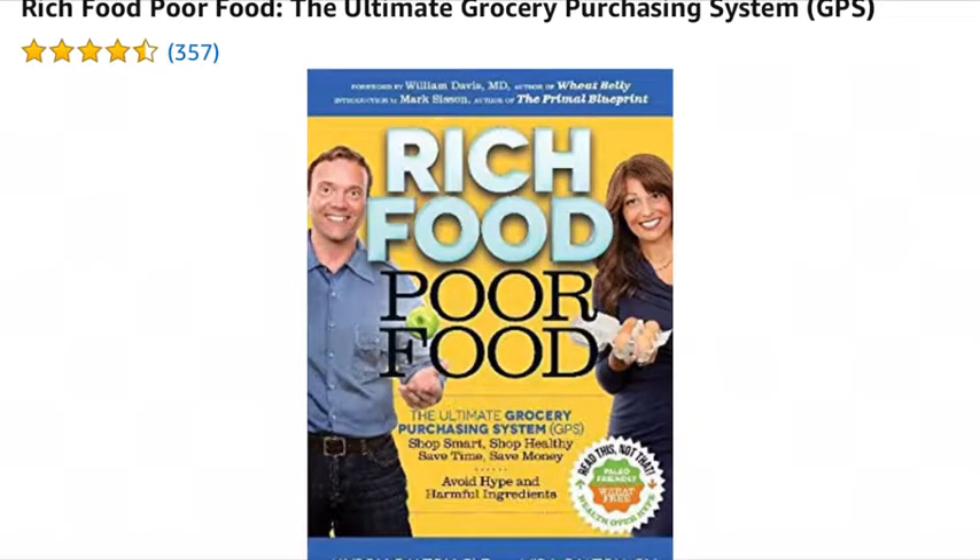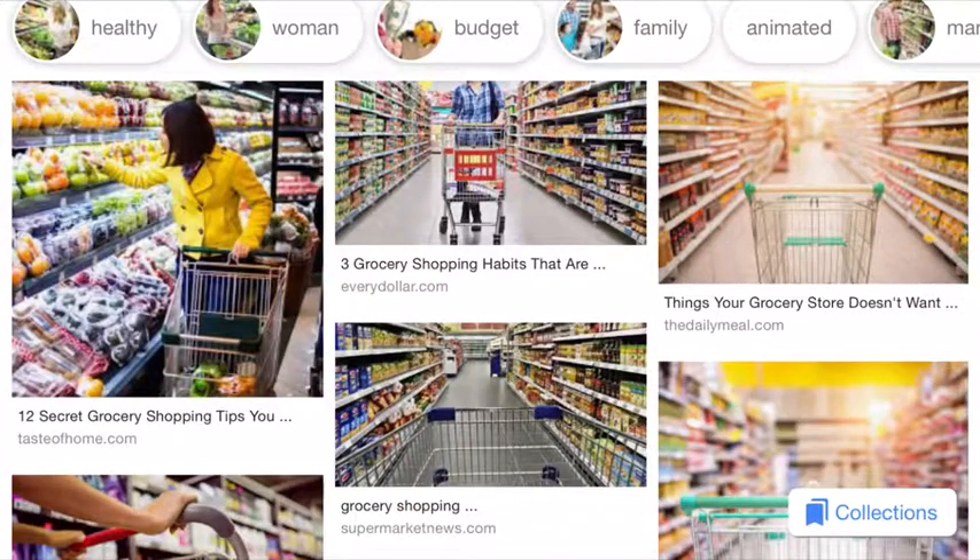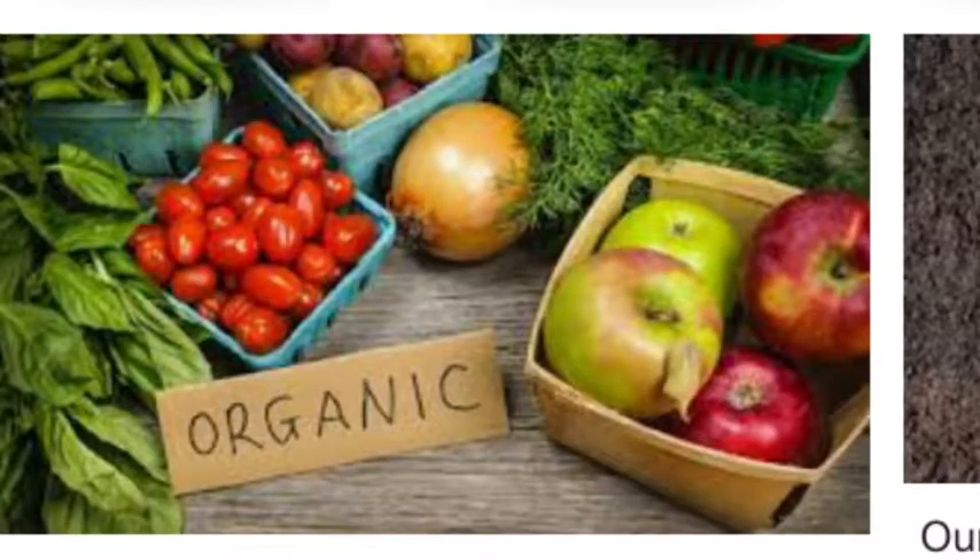'Rich Food, Poor Food: The Ultimate Grocery Purchasing System' by Jason Kalten and Mira Kalten — if you want to get non-GMO foods and go into your grocery store knowing what you need to be healthy, get this book.